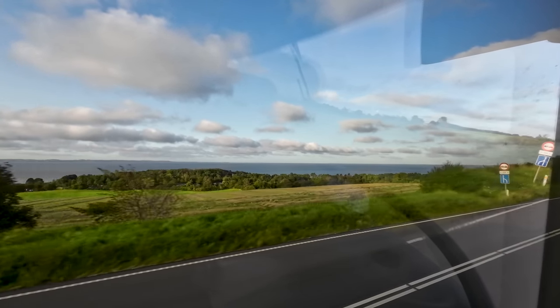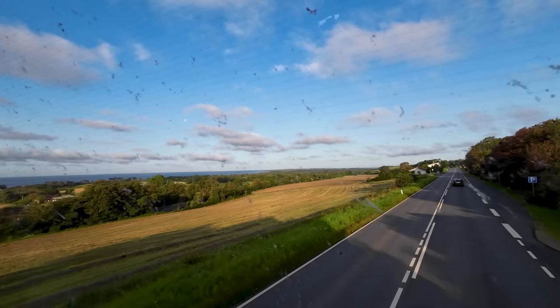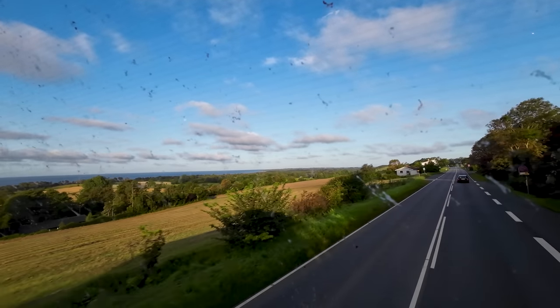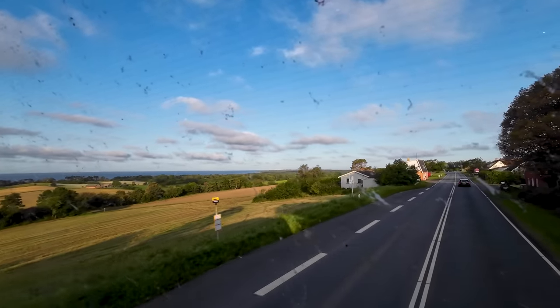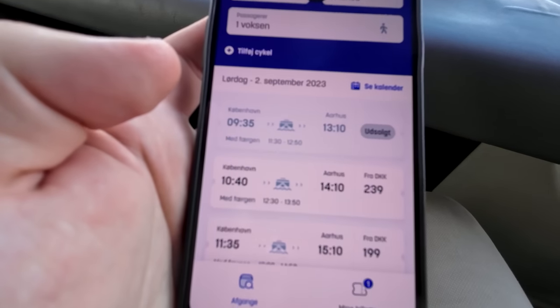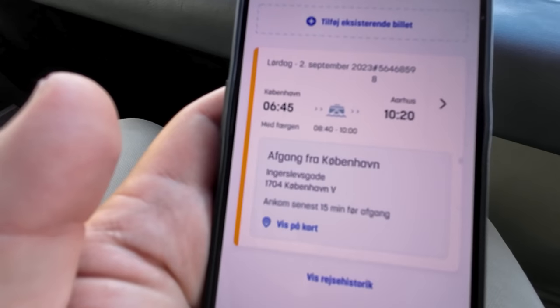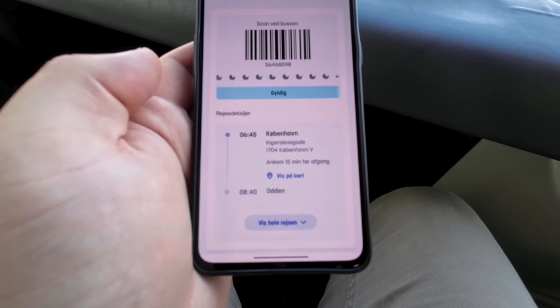The best scenery along the route is definitely the final 30 minutes up towards the ferry port. I also have to mention just how simple and user-friendly the Combado app is — it easily shows you all the available departures and gives you a quick overview of your tickets, which can easily be edited in the app.